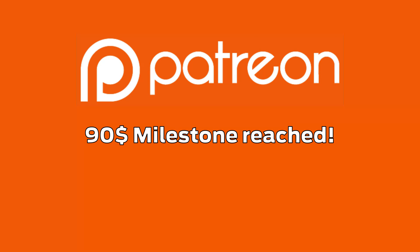This video is possible due to the funds donated by people on Patreon who together reached the $90 milestone. Thank you.